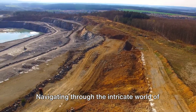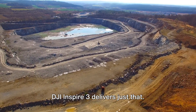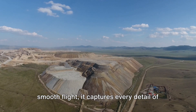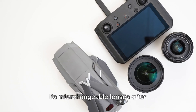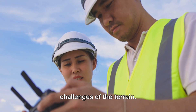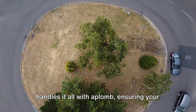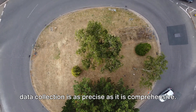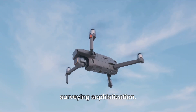Navigating through the intricate world of mining surveys requires precision, and the DJI Inspire 3 delivers just that. With its superior image quality and smooth flight, it captures every detail of the mining fields with stunning clarity. Its interchangeable lenses offer flexibility, adapting to the unique challenges of the terrain. From tunnels to tailings, this drone handles it all with aplomb, ensuring your data collection is as precise as it is comprehensive. The DJI Inspire 3 is truly the epitome of surveying sophistication.